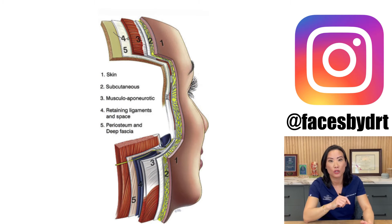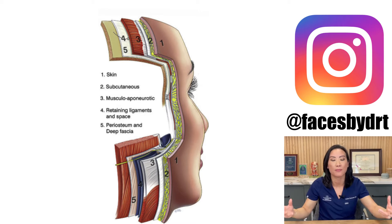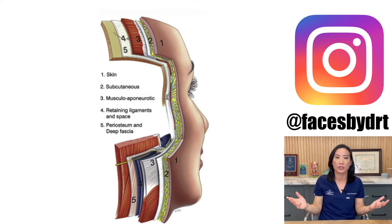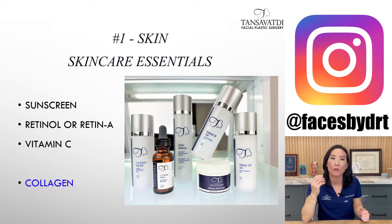The next step to help with collagen loss is to look at each layer — what you could do to stimulate collagen in the skin, the muscle, and the fat. The first part is skin. What can we do with our skin? First is skincare — applying something topically to help stimulate collagen.